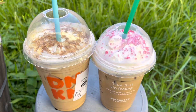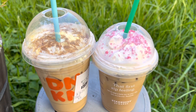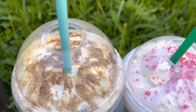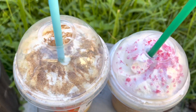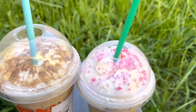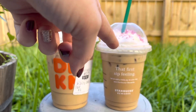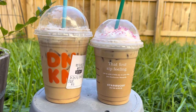Before I drink these, I just want to show you the presentation of how beautiful these look. Both of them have the whipped cream, but the Dunkin' one has cinnamon and caramel on top, whereas the Starbucks one only has red sprinkles on top. Both of these are small — this is the small from Dunkin' and this is the tall from Starbucks. You can definitely see there is a size difference there.